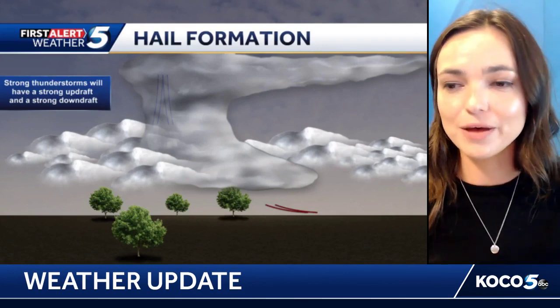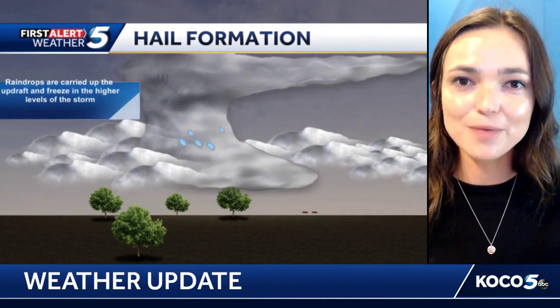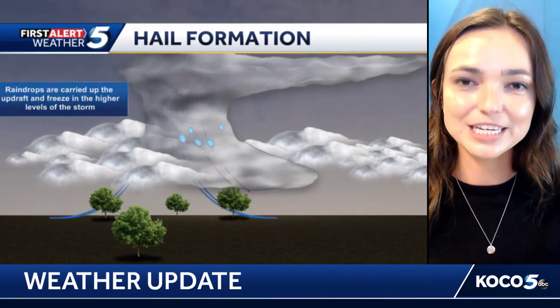One of the biggest impacts of thunderstorms and severe thunderstorms that we talk about here in Oklahoma is hail, and hail can get up to many different sizes, so we're going to talk about that and how it forms. Thanks for joining me on koco.com. I'm meteorologist Taylor Cox. Let's talk about some of these strong thunderstorms that could produce hail.